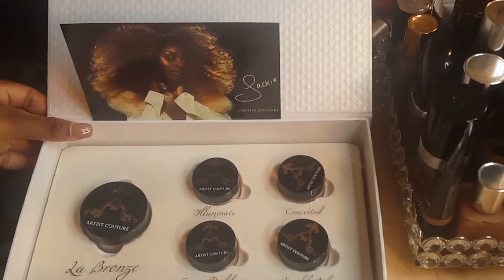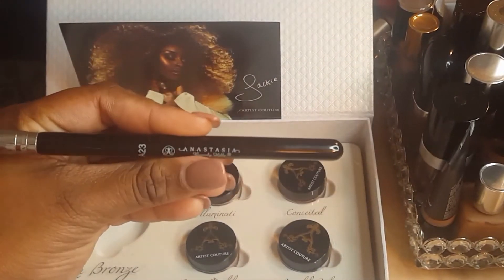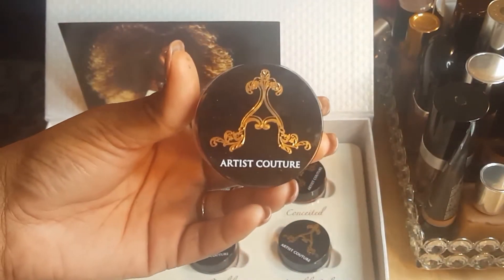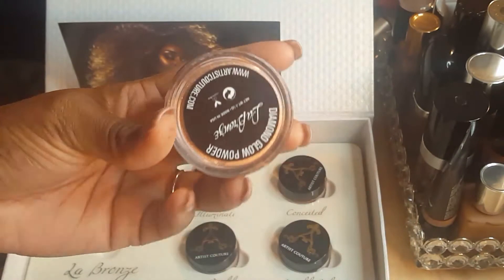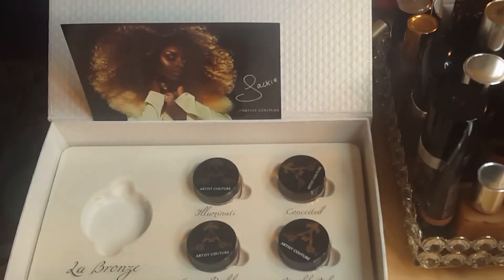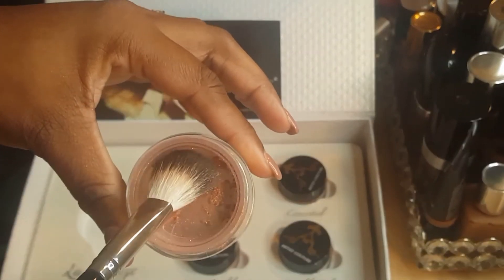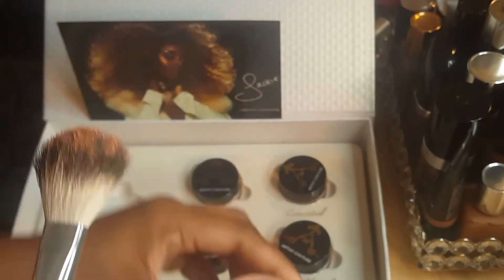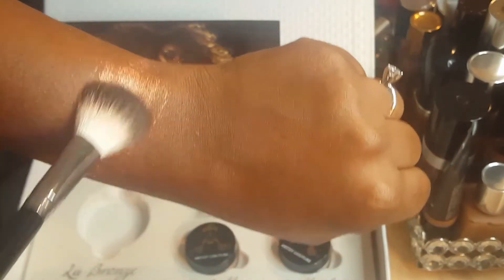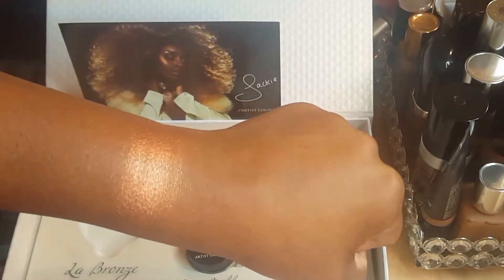Alright, this is how the packaging looks. I'm going to start off by swatching the star of the show using my Anastasia number 23 highlighting brush. The star of the show is the highlighter Jackie created, which is LeBron's. She describes this highlighter as a true rose gold with golden undertone.